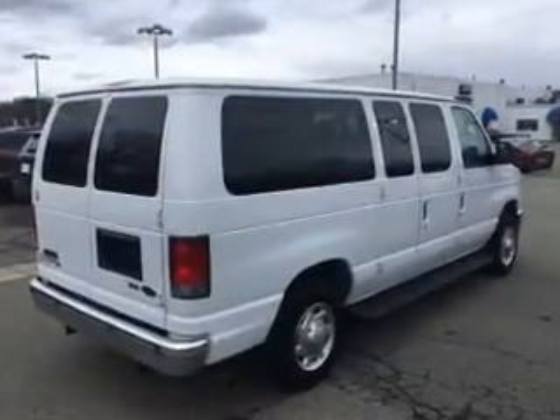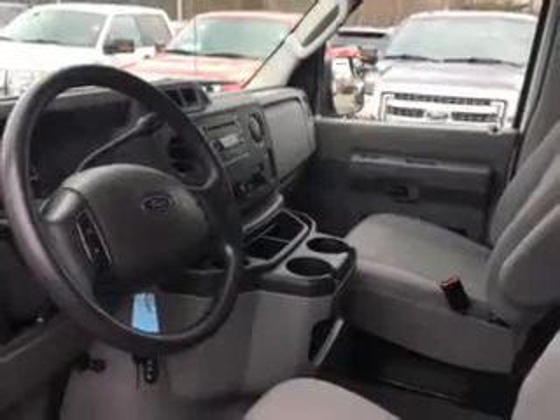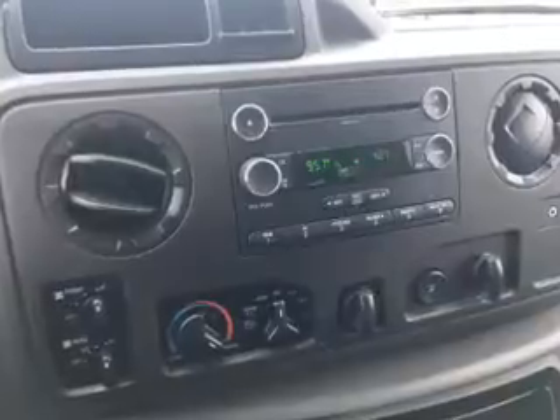Additional features include keyless entry, privacy glass, air conditioning, and power door locks. Safety was made a priority with traction control, stability control, a passenger airbag, low tire pressure warning, front ventilated disc brakes, and anti-lock brakes.